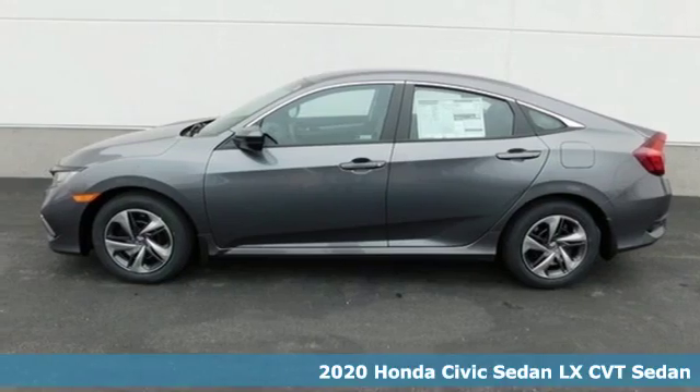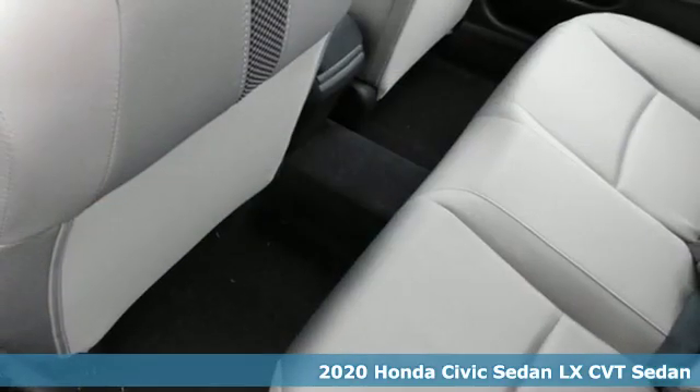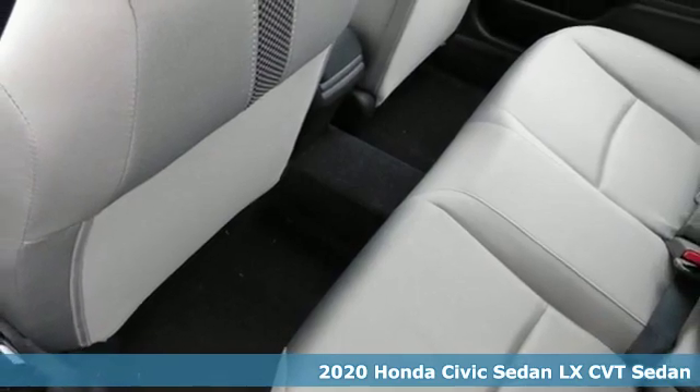Here's a new 2020 Honda Civic sedan. The energetic Civic makes the destination less important than the journey.